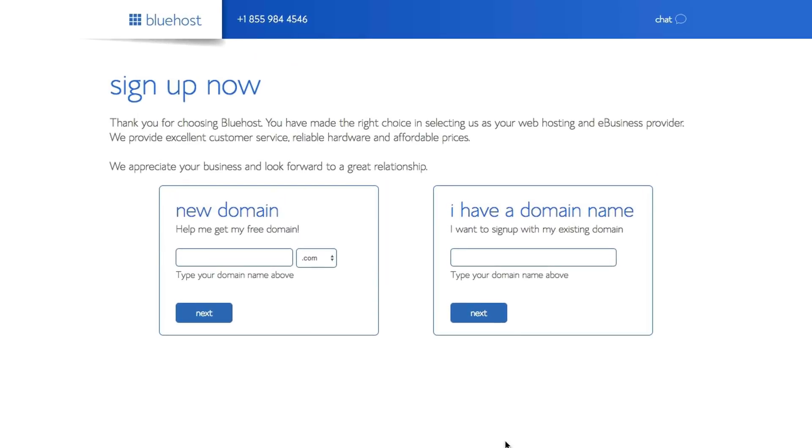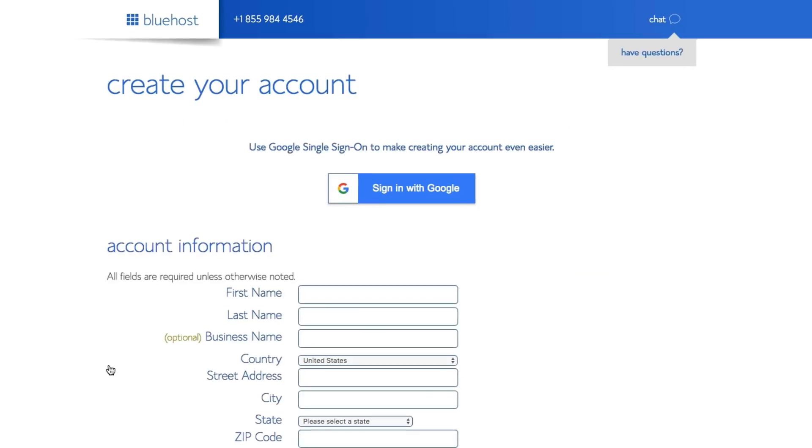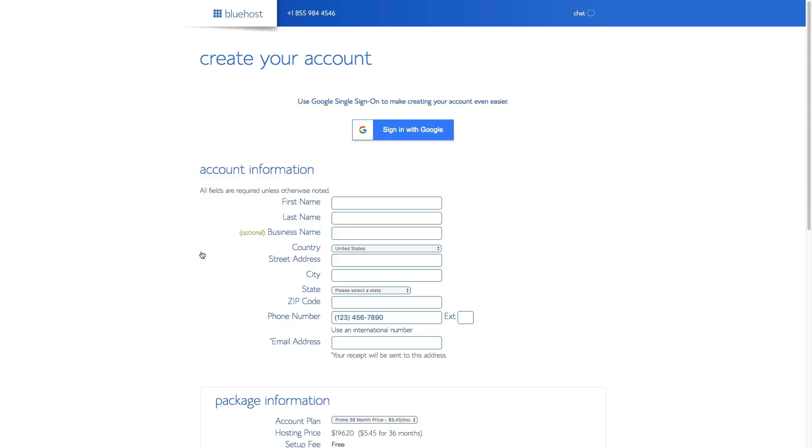On the next page, it's going to ask what you want your domain name to be. I'm starting a new podcast, so I want a domain built around that. To see if your domain name is available, type it under new domain. For me, it's entrepreneursminuteshow.com. Click the blue next button to see if it's available. If it is, you'll see the place to insert your account information and payment information. If it's not available, it'll say it's already taken and ask you to try another URL.